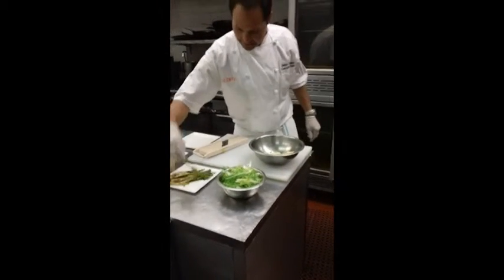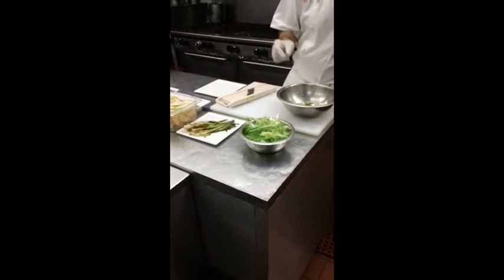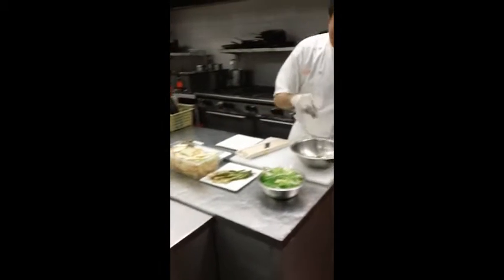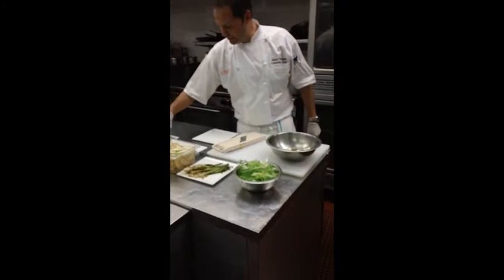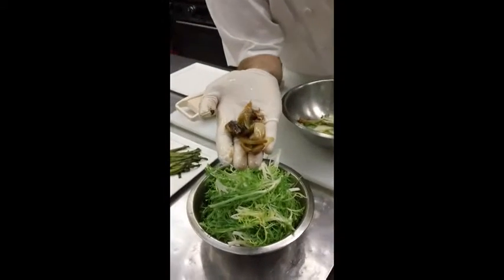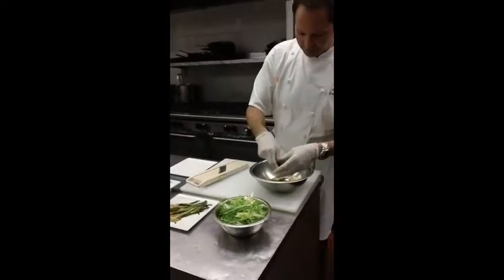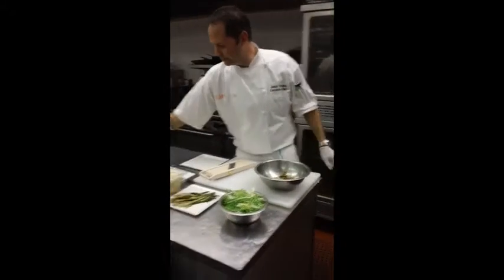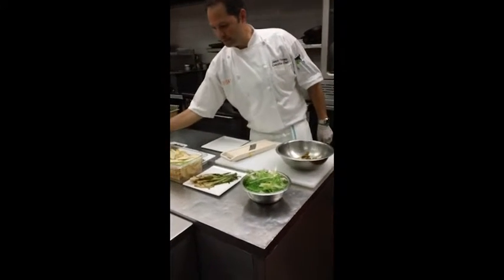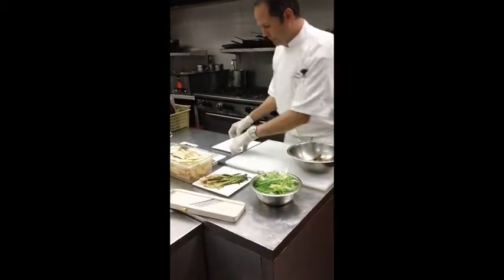We have our scallions that we've grilled and put into the oven and roasted with a little bit of salt and pepper. For the roasted shallot vinaigrette, we just cut the shallots, tossed them with olive oil, salt and pepper, and put them in the oven — real simple. We're going to add some of those in, along with a little bit of red wine vinegar and some extra virgin olive oil.